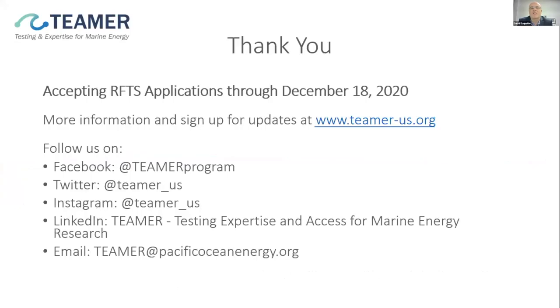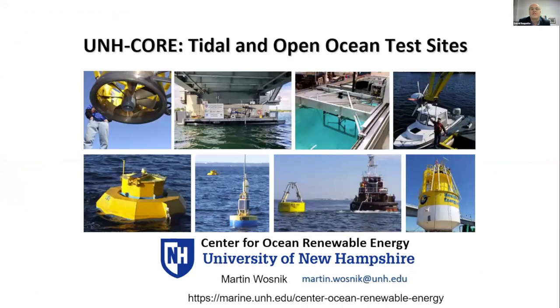Terrific, Jason. Thank you very much. Next up is Martin Wozniak, an associate professor at the University of New Hampshire and director of the UNH Center for Ocean Renewable Energy. He oversees several test systems regarded as a gold standard in our region. Thank you, David, and thank you Elise and Maggie for organizing this. On the opening slide, these are all devices we've deployed at tidal sites and our offshore site over the last few years.